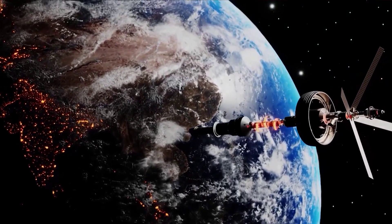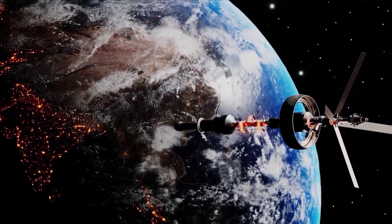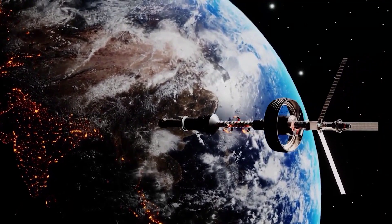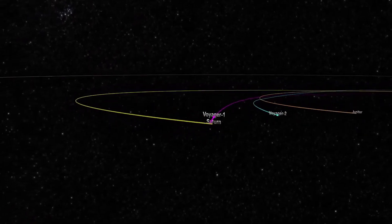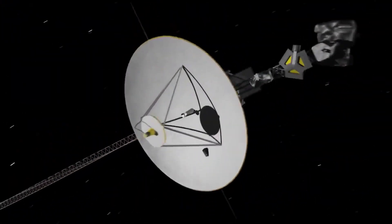Nevertheless, NASA was successful in reviving Voyager 1 back, but it took more than four months. Coming back to Voyager 1, it's perfectly fine now, but we don't know for how long it will survive.